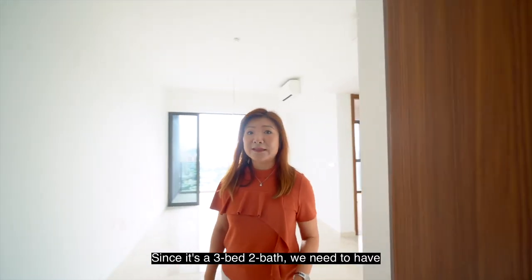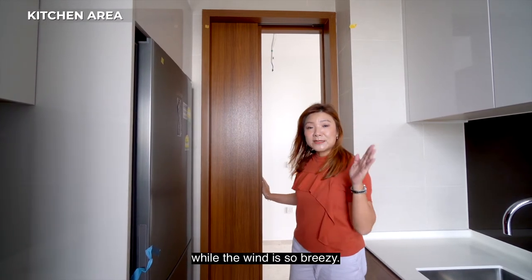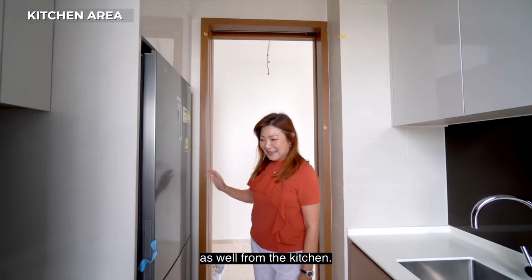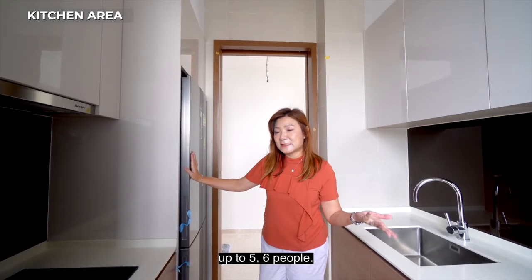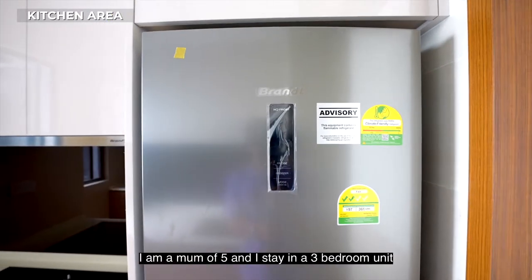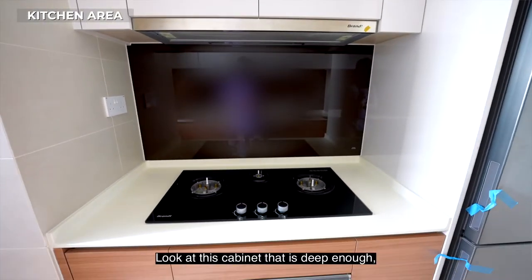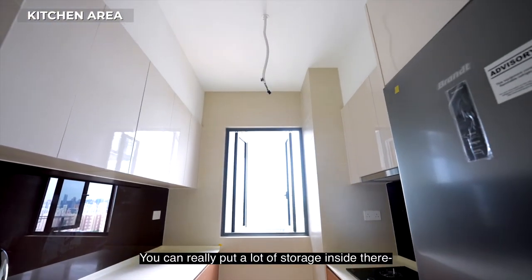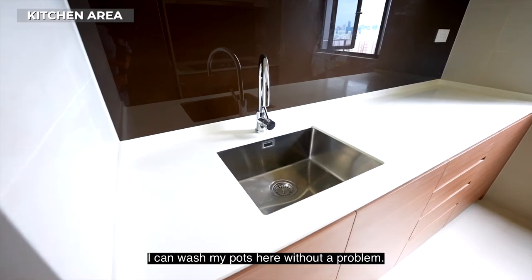Since it's a three-bedder, we need to have a good-sized kitchen. Here's a really functional kitchen. You can enclose the door while the wind is so breezy because you get a million dollar view from the kitchen. And this is a good-sized fridge that can really cater for your growing family — up to five or six people. I'm a mom of five; I stay in a three-bedder and it works for me perfectly. Look at this cabinet — it's deep enough, so you can really put a lot of storage inside: pots and pans. And there's a deep sink which I like because I can wash my pots here without any problem.